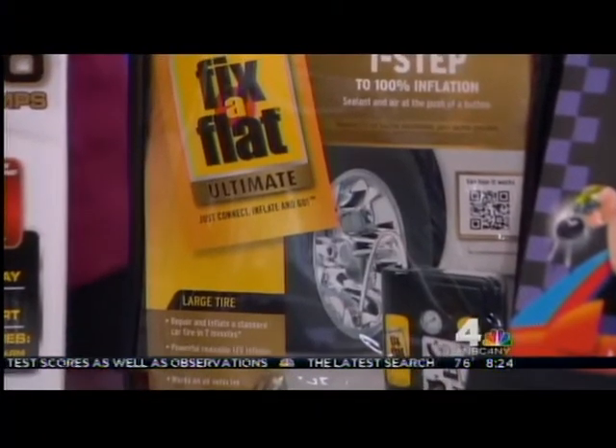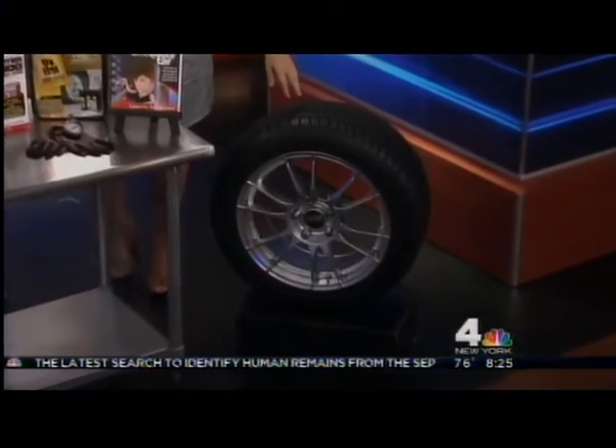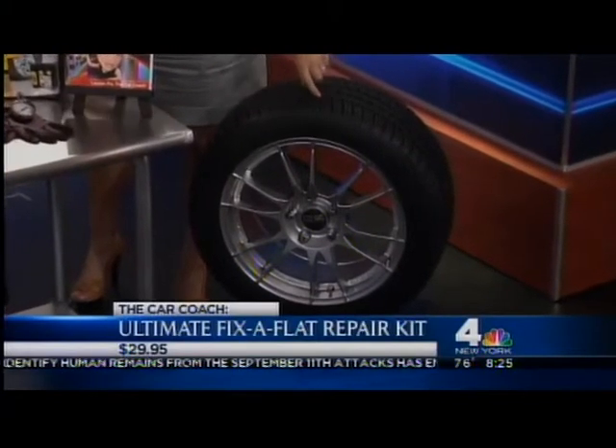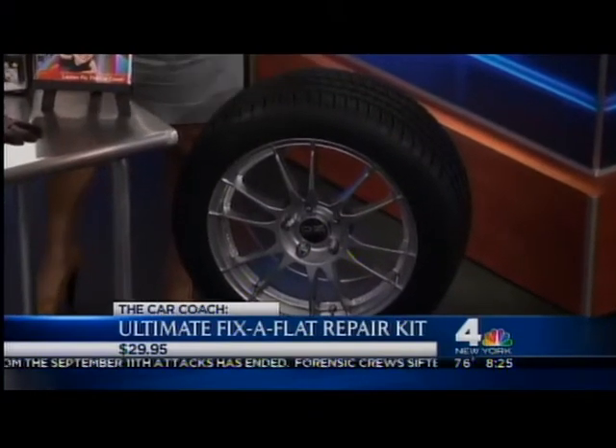Michelin brought us a tire to remind us that when you're checking your tire pressure, always double-check the tread. Make sure you look at the tread depth — it's really critical. Always buy a name brand tire. It's so important to buy a brand like Michelin because they last longer than those cheap tires.